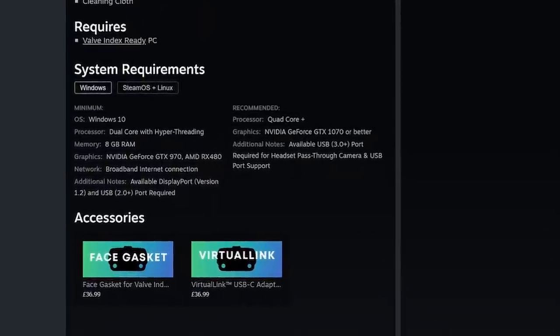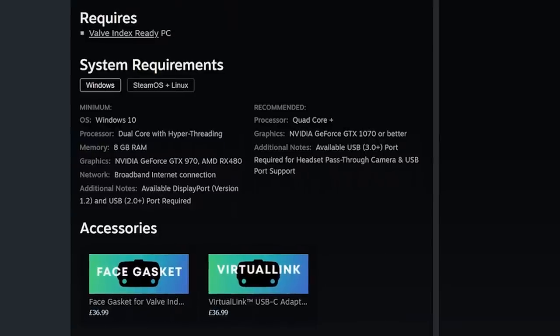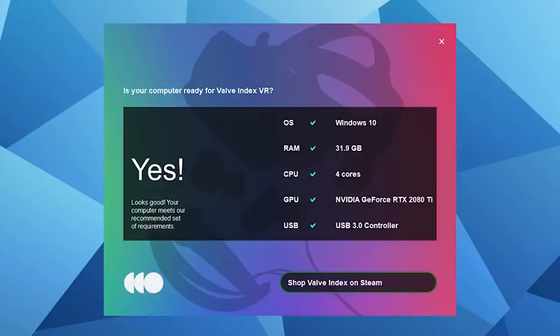Because of all these new features, you'll need a pretty high-end PC to run this headset. At minimum you'll need a dual-core processor and a GTX 970, however you'll want more horsepower to get the most out of it. There's an official system compatibility tool linked in the description if you want to check whether your system is up to scratch.